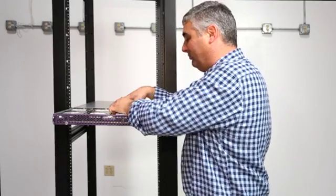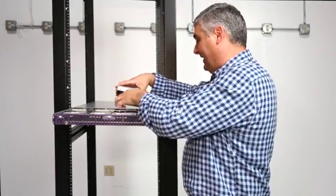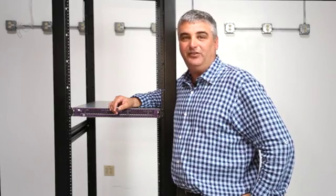Are the drives hot swappable, you ask? Absolutely. While your server is still running, all you have to do is pull back the tab, lift the drive out of position, and line up the new drive in the spot, lock it in, and slide it in. You've never taken your server out of production, and you've been able to replace your drive in less than three seconds.